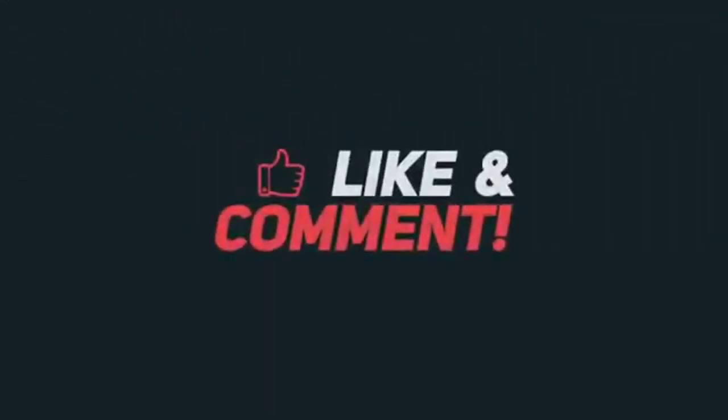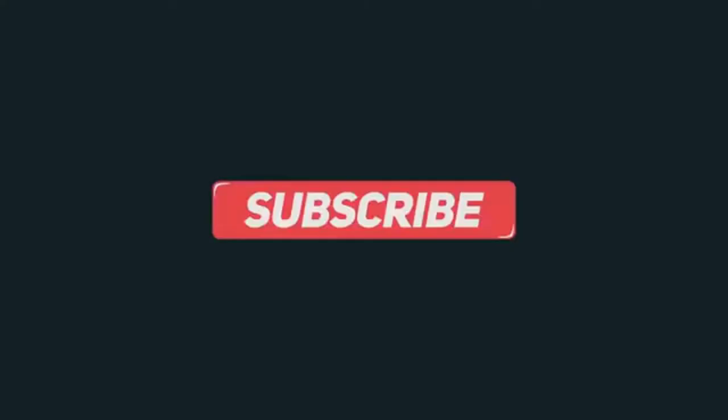Thanks for watching this video. If you like this video, please like, comment, share, and don't forget to subscribe to my channel. Thank you.